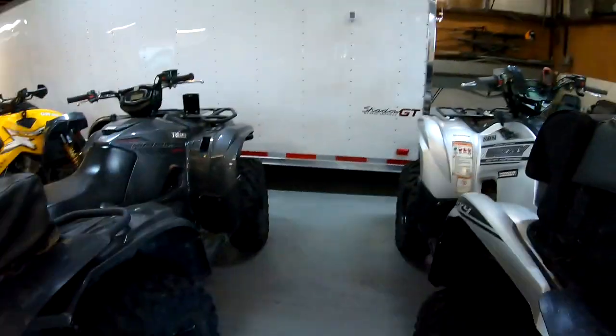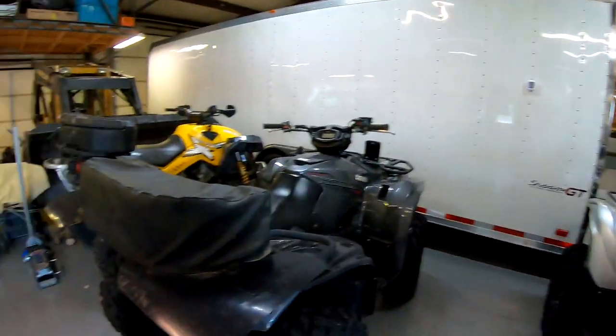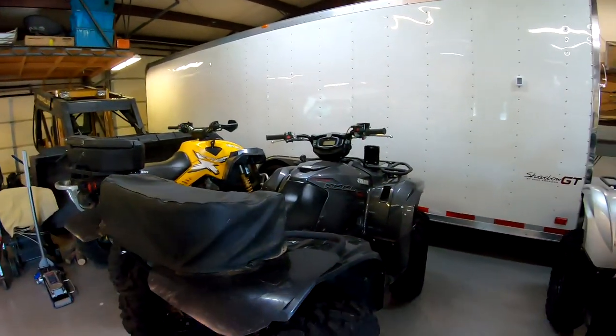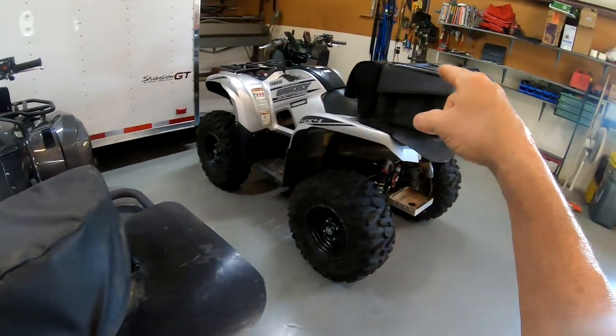Hey, what's up guys. Some folks asked me to do a video and show you what we carry as far as tools and supplies when we go out riding. I'll show you what we have in this machine and what we carry over here, and we'll set it out on this table. Let's get started.